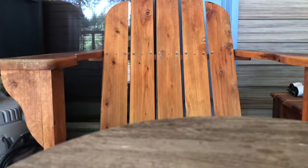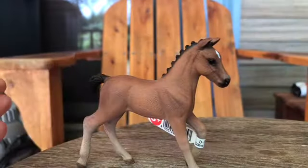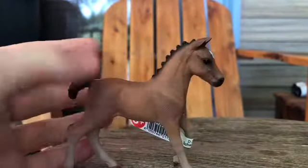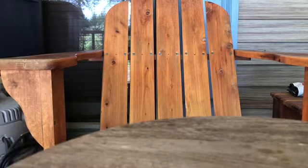Next one, we have the Hanoverian foal. It's really pretty. This is like my favorite, because it's just cute — who doesn't like cute things?